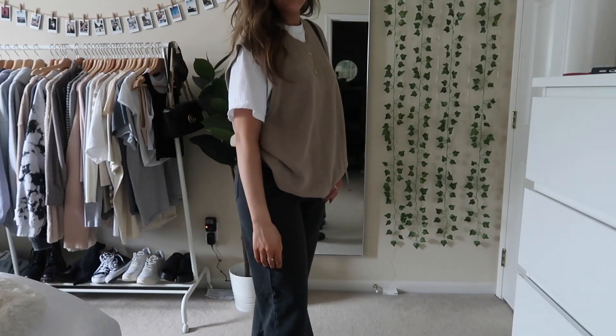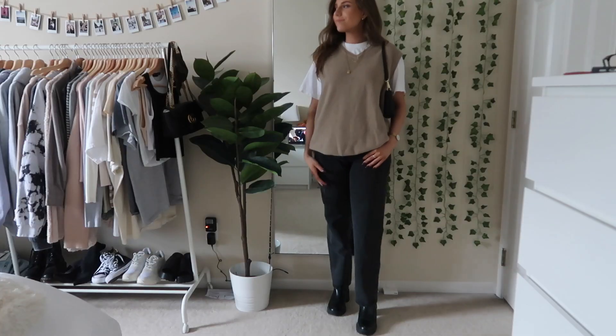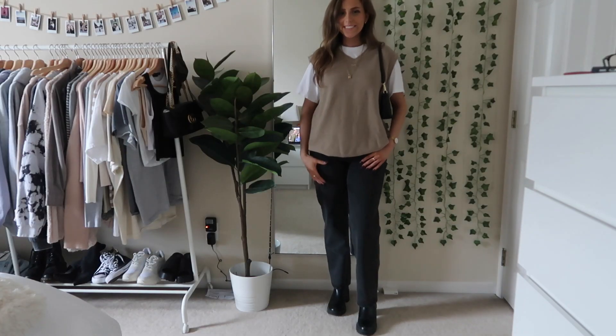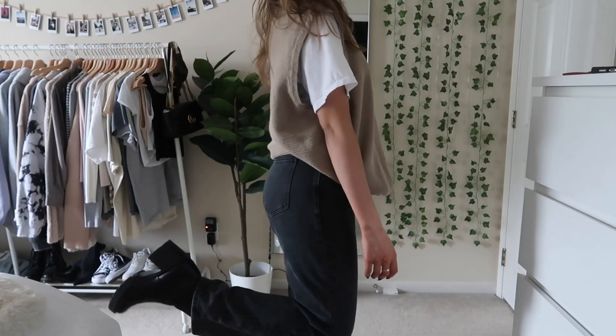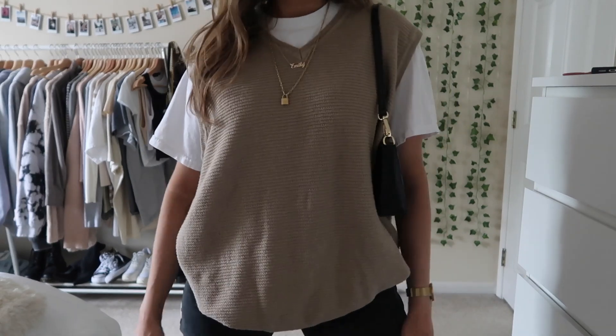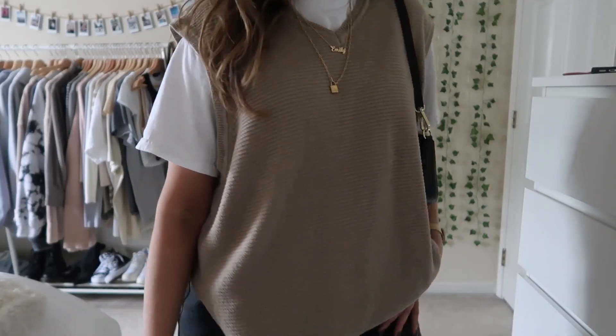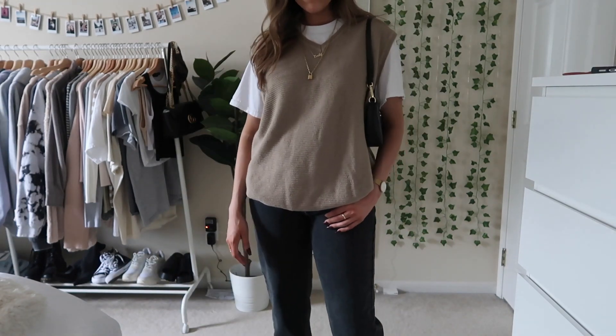Next up I had to do another sweater vest outfit because I've honestly been loving them so much. I love this tan one especially with black jeans. I love the neutral colors and it looks really good with some gold layered necklaces. These Princess Polly jeans I have on are my favorite right now — I literally love them. This outfit is also super comfy because all the pieces are really loose.